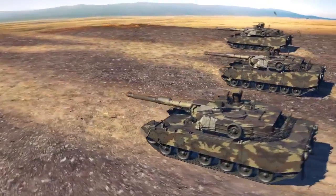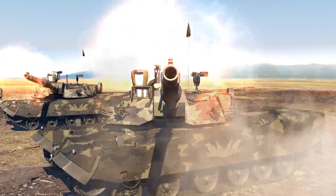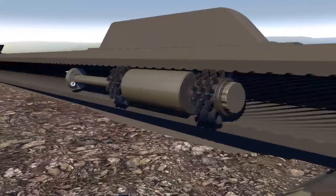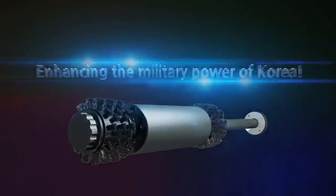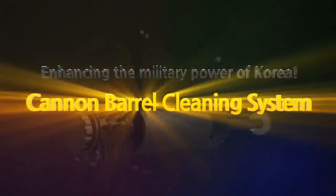Perfect preparation and maintenance of weapons means great combat power — faster and easier, more perfect. We are creating cannons with unparalleled performance, enhancing the military power of Korea. Automatic Cannon Barrel Cleaning System.